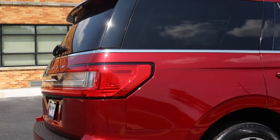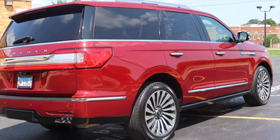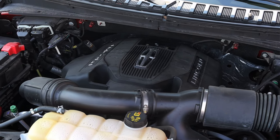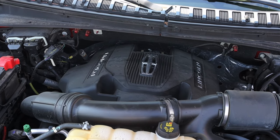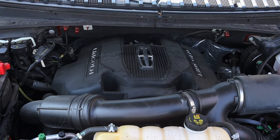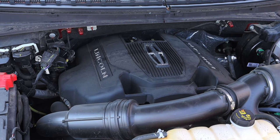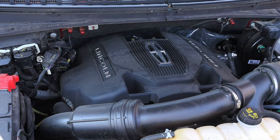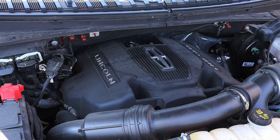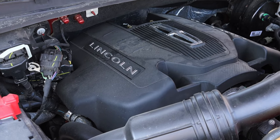This is a top-tier trim — this is the nice one, this is the one that you want. It has a couple of different features that I haven't experienced quite yet in the Navigator. That 3.5 liter EcoBoost twin-turbo V6 puts out about 450 horsepower, which is quite a lot, but you have to remember that engine is pulling along half an apartment complex because this Navigator weighs so much.